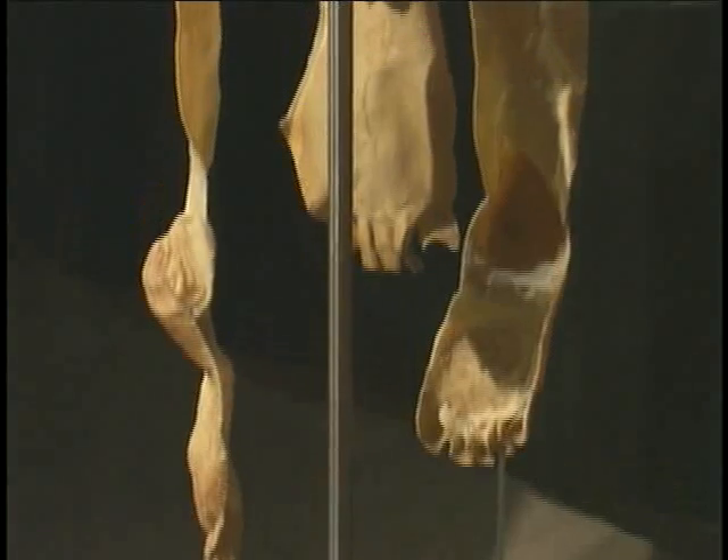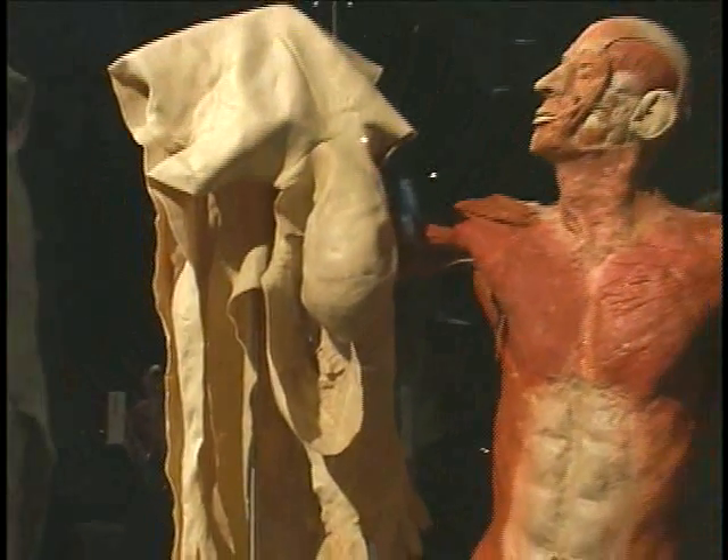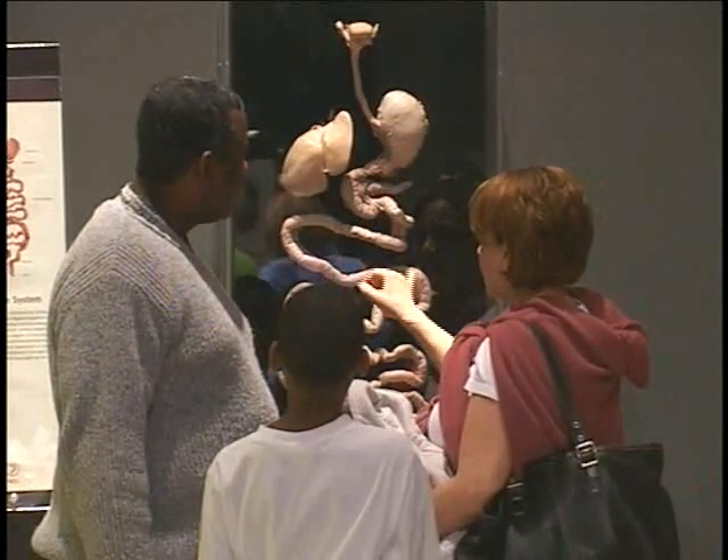It's a really interesting learning experience just to see all of the internal workings of the body. I think anyone from 8 to 80 should see this — kids, adults, everyone.